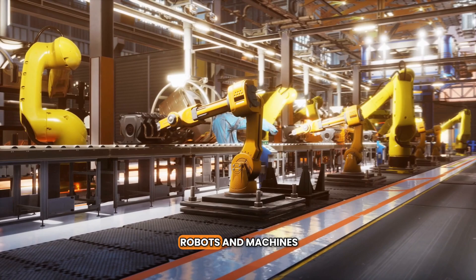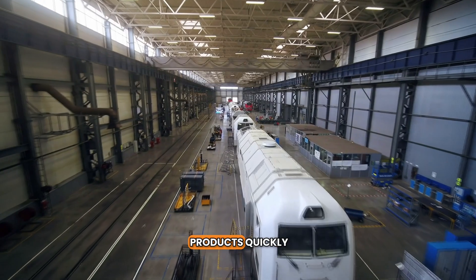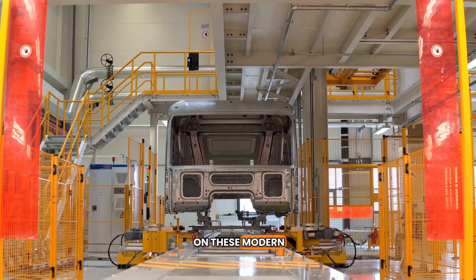Today, assembly lines use robots and machines. People oversee the process or check the final product. This has made production faster and cheaper — we can make more products quickly and sell them at lower prices. Our manufacturing economy depends on these modern assembly lines.